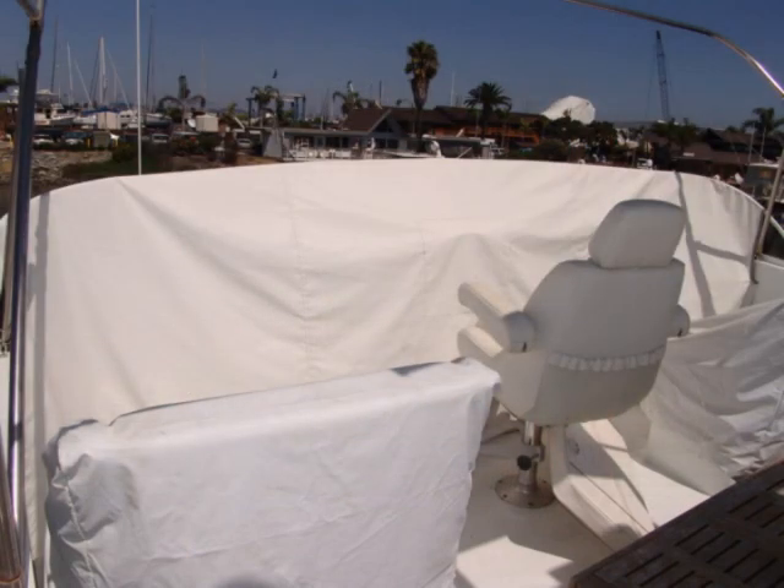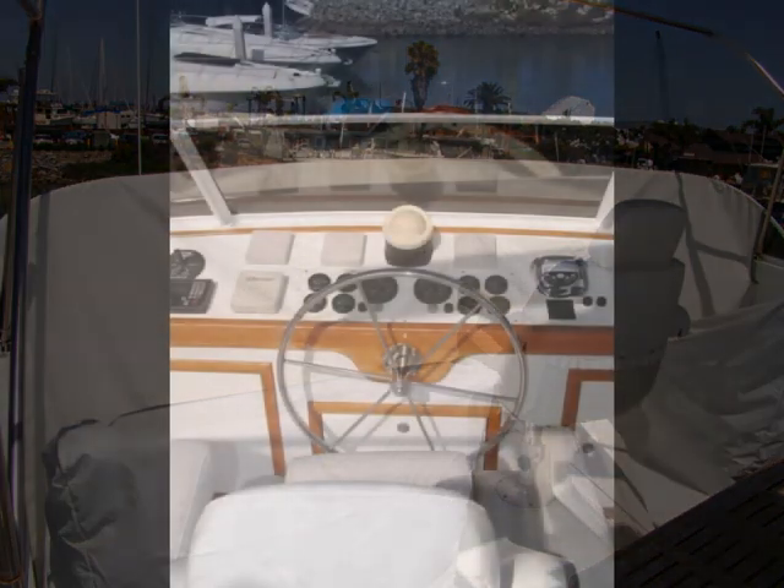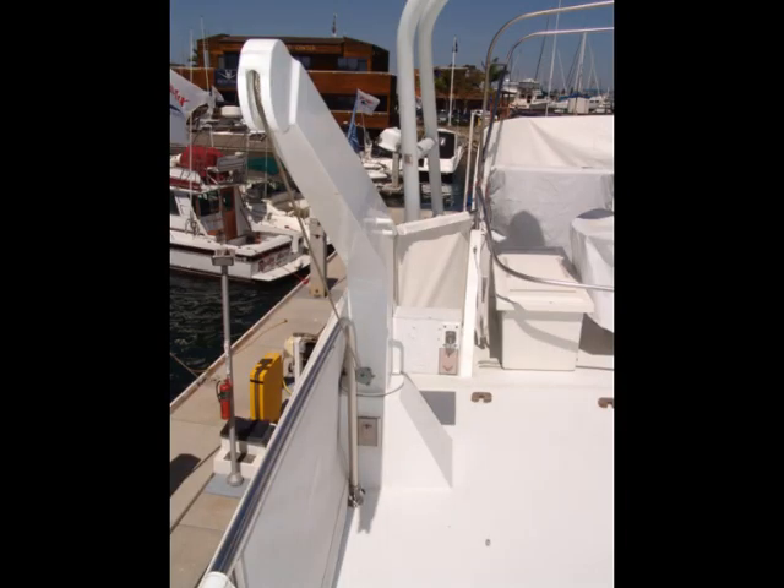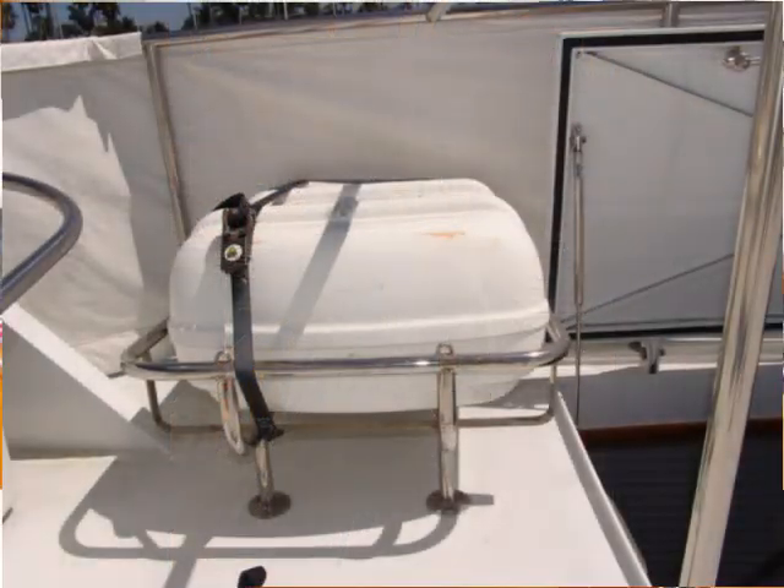Everything's covered when you're not using the boat. When you take the covers off you'll see that you have full instrumentation at the upper helm. There's a repeater for the Furuno NavNet system and a great view from up on top. There's a davit to lift the dinghy up onto the deck, and over to the other side there's an emergency canister life raft.